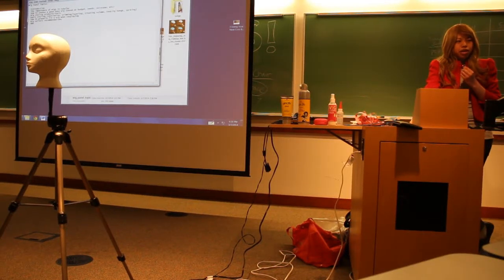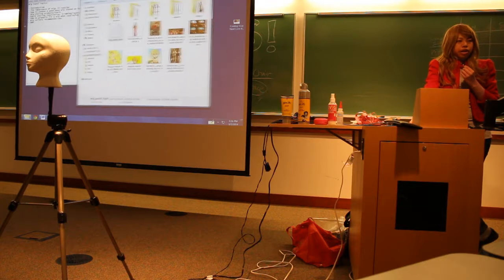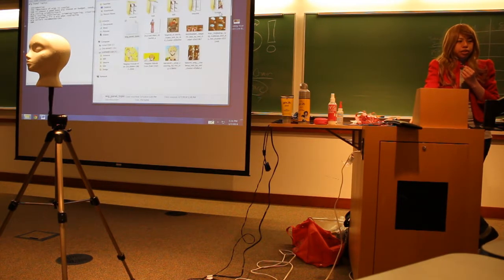When you use a wig, you have a lot more options for cosplay. If you just use your hair, you can probably cosplay like three or four characters with a generic hairstyle.